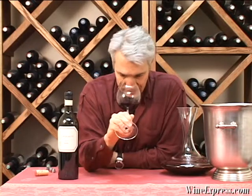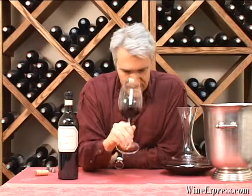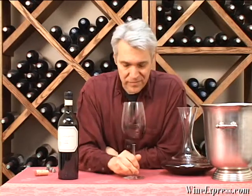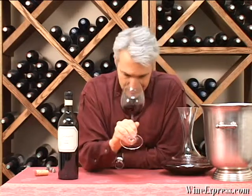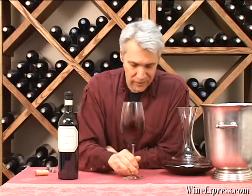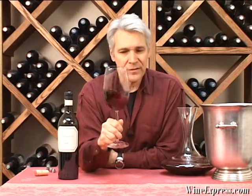Really nice ripe nose on this — black cherry, nice vanilla toast, a little strawberry, and some nice chocolate notes too. Let's taste it.